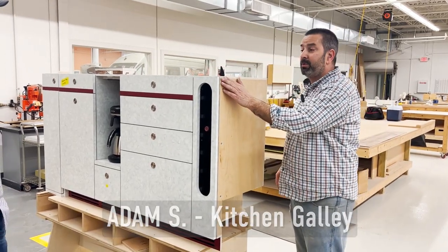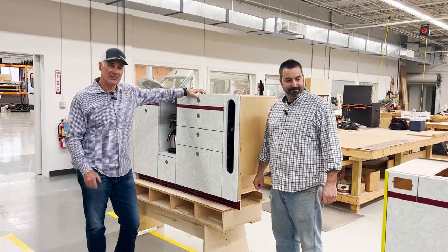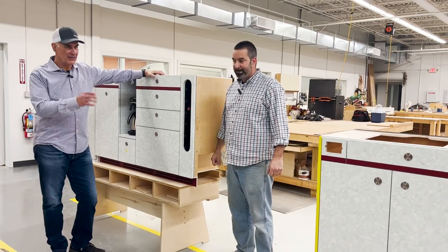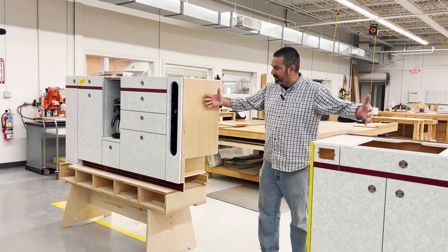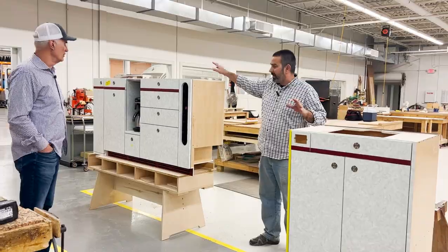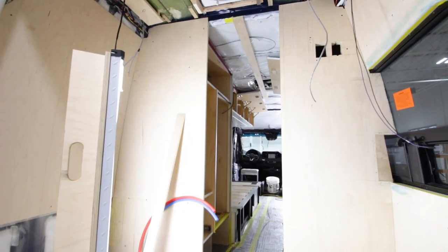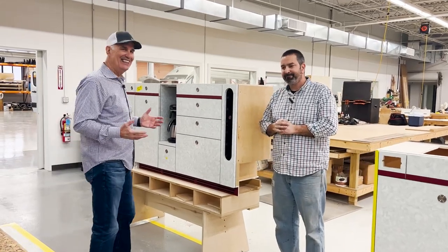Hi, I'm Mike with Advanced RV and I'm here in the furniture shop with Adam who runs the furniture shop and is a master craftsperson. We're here with the Empty Nest cabinetry — that's the sink cabinet over there. These cabinets come together as one big galley that goes on the passenger side of the vehicle, basically from the side slider all the way to the bathroom bulkhead. There's a rear bath in this van.